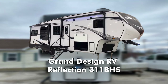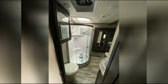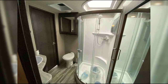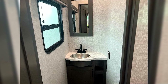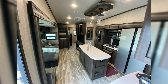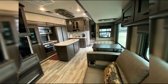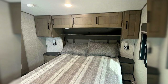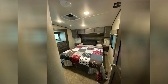When you first walk into the Grand Design Reflection, you'll immediately be struck by the feeling of luxury. This travel trailer is a true home away from home, complete with two bathrooms and high-end finishes that rival a lot of sticks-and-bricks homes. The kitchen in the 311 BHS floor plan is a highlight — featuring a large 16-cubic-foot refrigerator, a microwave, and a high-rise faucet with a pull-down sprayer. The kitchen island offers additional prep space and a place to gather. The master bedroom has its own full bathroom with a spacious corner shower, and a half-bath located midway is perfect for guests or quick trips during the day.